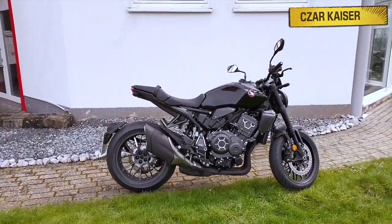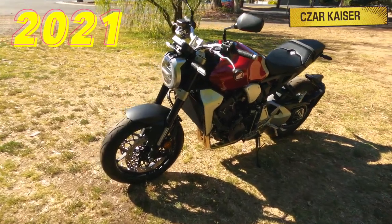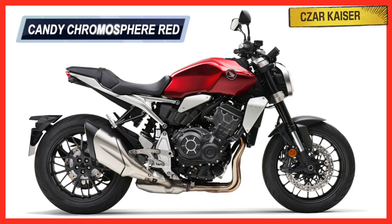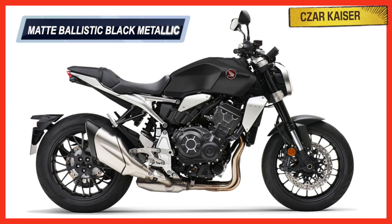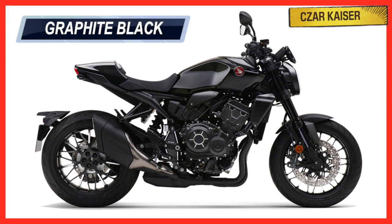So yeah, let's get right back into it. The new 2021 Honda CB1000R comes available in four color options, which are Candy Chromosphere Red, Matte Ballistic Black Metallic, Matte Beta Silver Metallic, and also Graphite Black, which is also known as the Black Edition for a complete blacked out look.